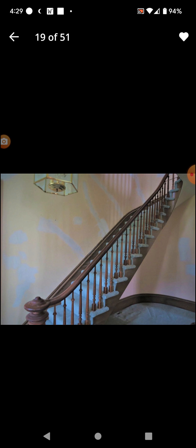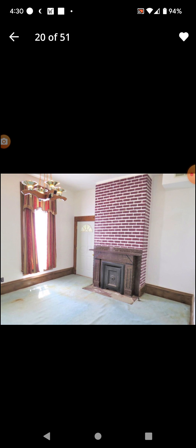That chandelier just makes things so much more eerie. Oh my god. This looks so weird. Oh my gosh. I guess a bedroom? Or is this the living room with the cursed-looking fireplace? Those drapes. Oh my gosh.